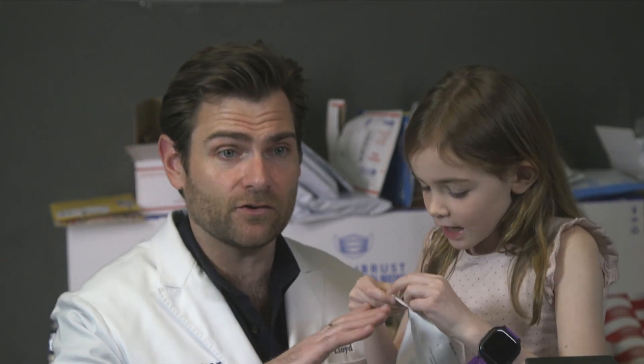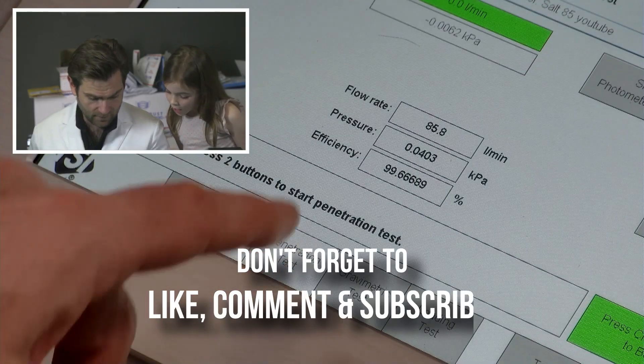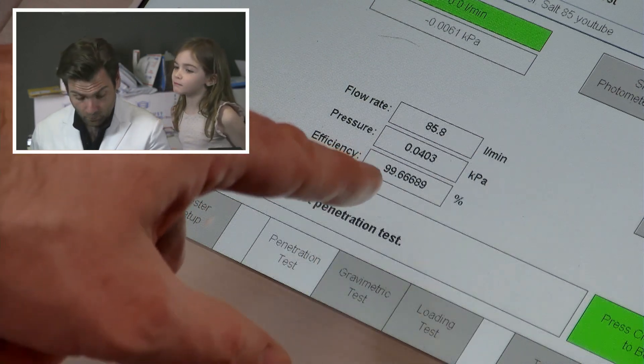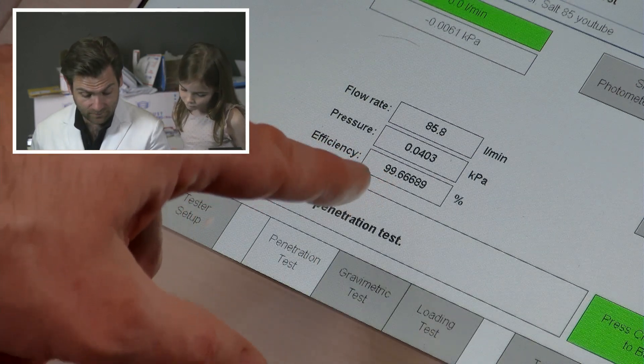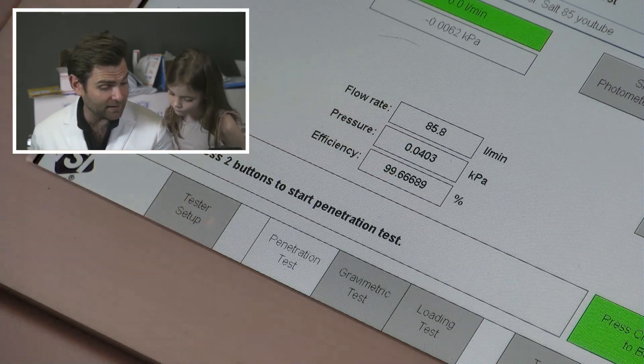Wow, this is so impressive. I'm not going to break it — this is the best mask we've ever had in this machine. Look, it's like stapled. You can't break it. This is the best mask we've ever tested, ever — in this machine or the other machine. 99.99% filtration at 0.66 with 40.3 Pascals breathability. That is great.